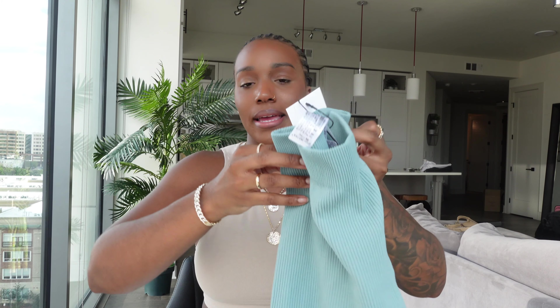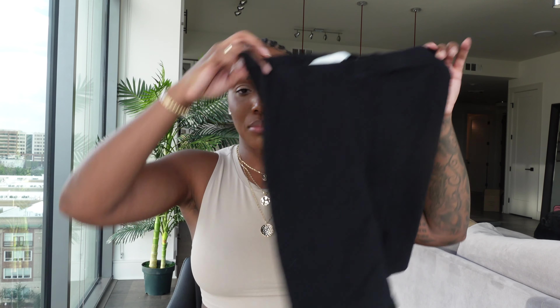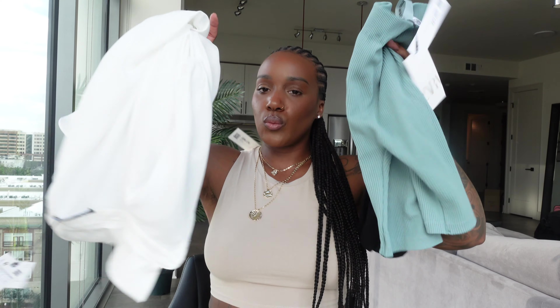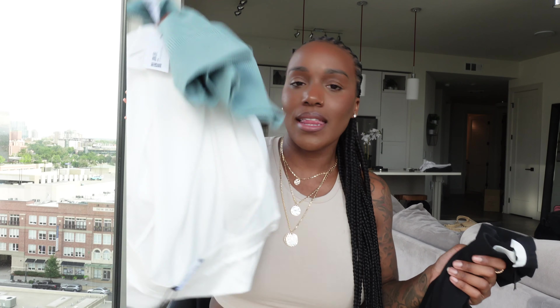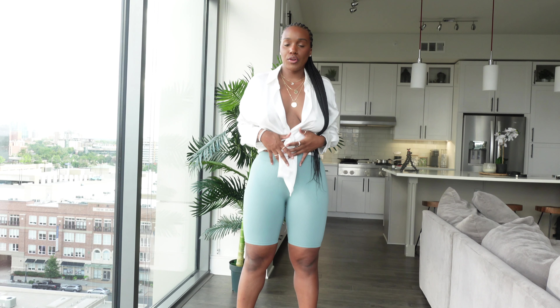I love doing dressy pieces with lounge pieces. I also grabbed some basic black biker shorts from my closet because I had an idea — I'd pair the button-up with black shorts and thigh-high boots. But for today's video we're going with the green shorts outfit I originally planned.